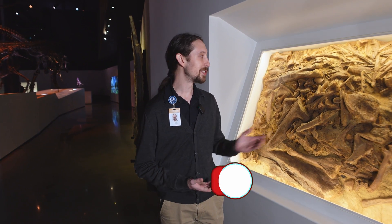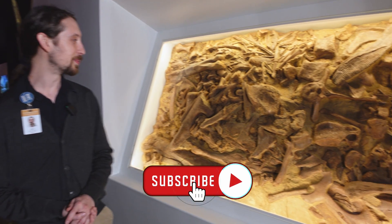We would absolutely love it if you'd come see this new addition to our paleontology hall here at the Houston Museum of Natural Science.